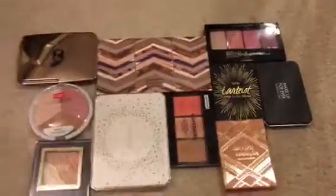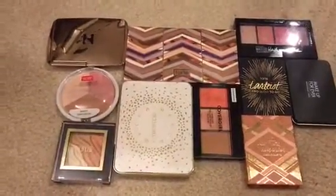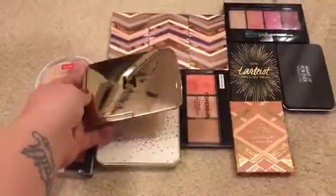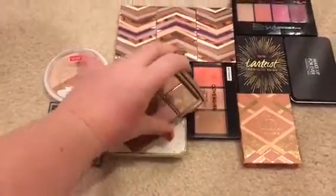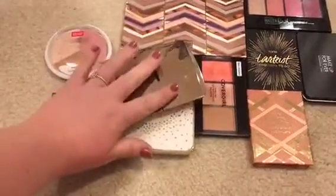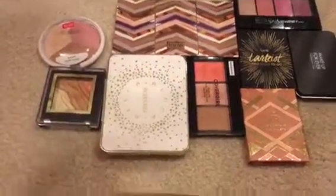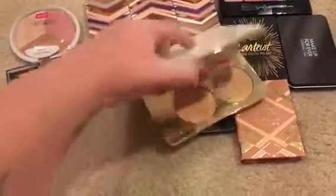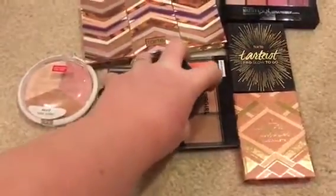I'm going to be cutthroat. The first things I'm going through are my combination palettes — the ones with highlighters, blushes, and bronzers. Right off the bat, I know I'm keeping my Hourglass palette, the Ambient Edit Unlocked palette. This is new, I got it during the holiday, and it is not going anywhere. I have a keep pile, a toss pile, and a giveaway pile. The next item I know I'm keeping is my Becca Jaclyn Hill palette — an oldie and a goodie.